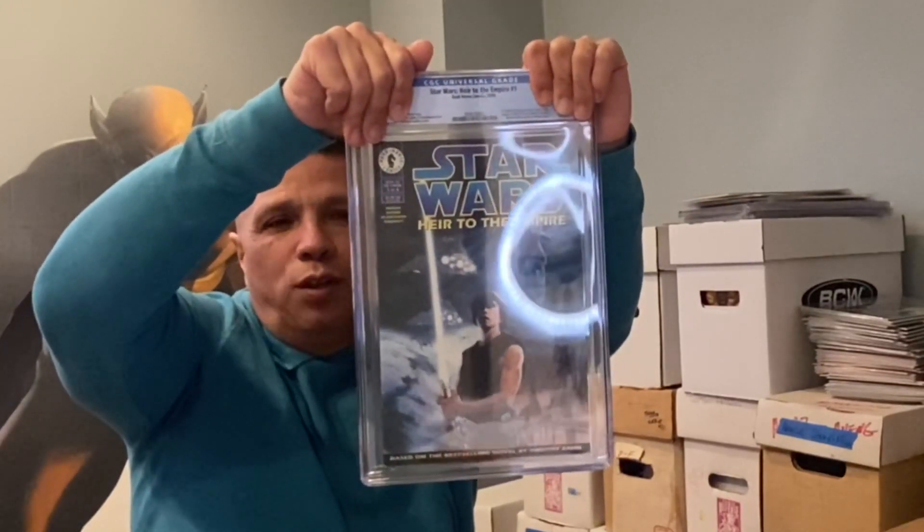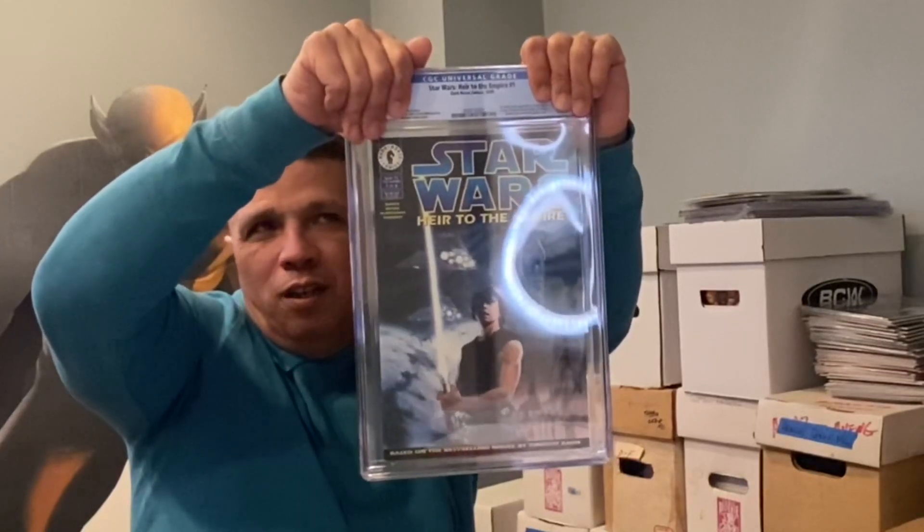It's a tough book — thicker card stock — but let's take a look: 9.4, a very respectable grade. This book has gotten really pricey. It used to be found in bins, always popular because of Mara Jade, not as much Thrawn. But with all the hype on Thrawn, this book has become a go-to book in any serious collector's arsenal.